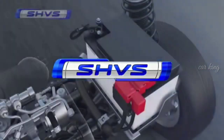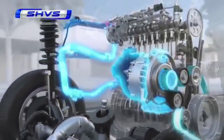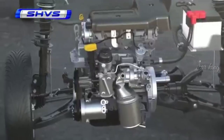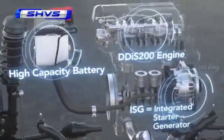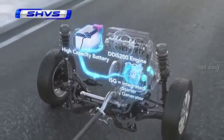SHVS stands for Smart Hybrid Vehicle by Suzuki. The SHVS is equipped with an integrated starter generator, ISG, whose motor function improves fuel efficiency by supplementing the engine's power. The ISG is combined with a highly fuel efficient, high torque, common rail type diesel engine called the DDIS200, achieving still greater fuel efficiency gains.